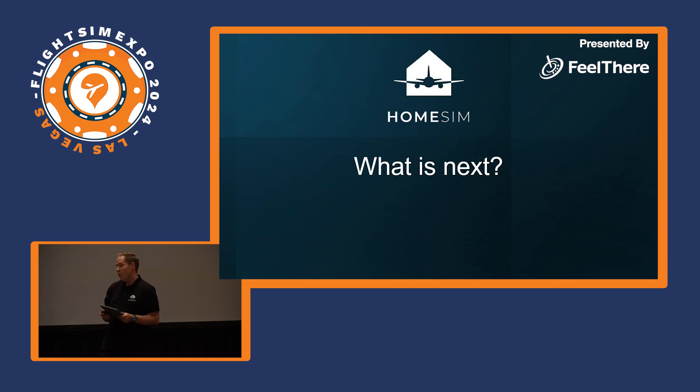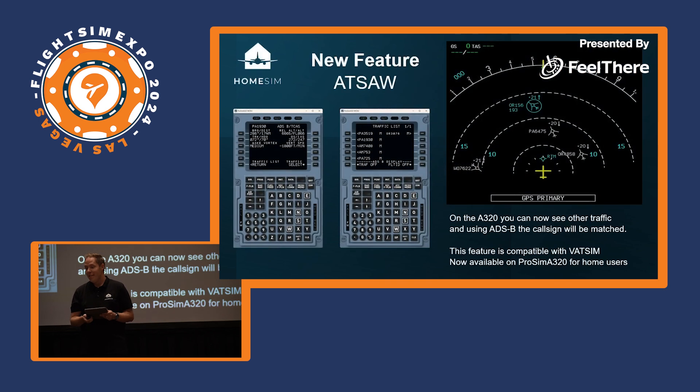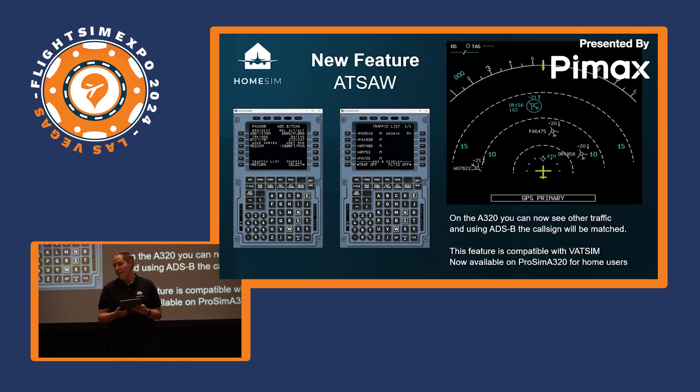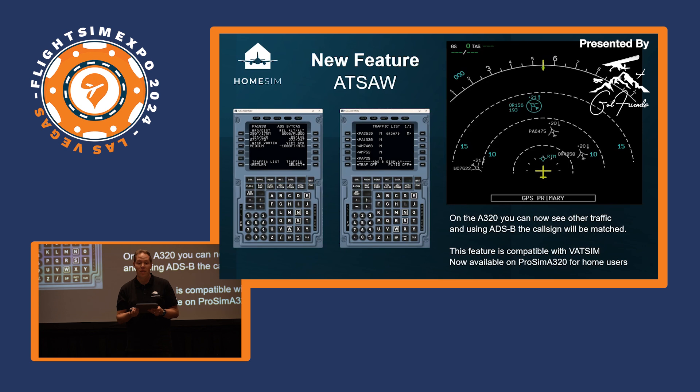The first new feature I'd like to talk about is AXLE. AXLE is an Airborne Traffic Situational Awareness system — it uses ADS-B data and links it to the aircraft you see on TCAS, so you can not only see where traffic is, but also its direction and call sign, giving you incredible situational awareness. This feature shows how much we're on top of the latest developments: only 25 aircraft in the world currently run this software as a trial for Boeing and Airbus, but we already have it in our sims and it's available on our A320s for customers right now.